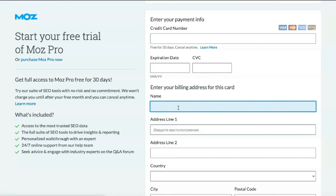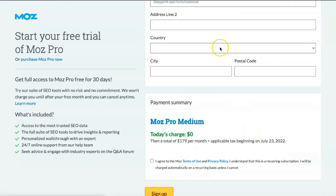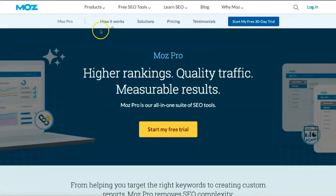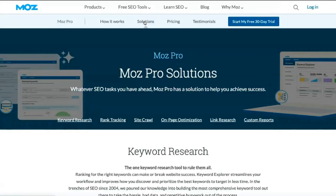Finally, premium costs $599 per month and provides the highest limits of any plan with 50 campaigns, 30,000 monthly keyword queries, and 100 keyword lists. The premium plan also allows users to crawl sites 10 times faster than the other three plans.